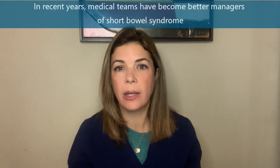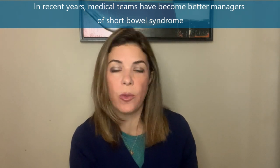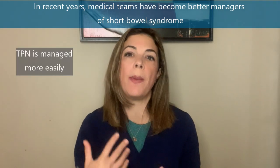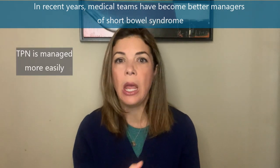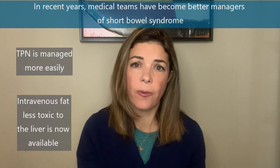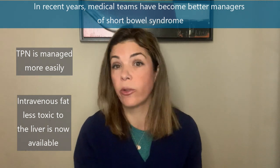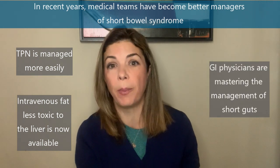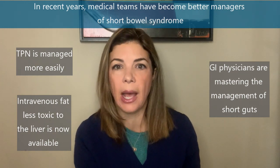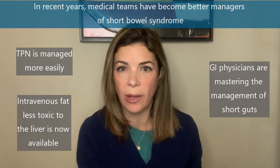The good news is that in the last decade or so, entire medical teams have gotten a lot better at dealing with babies with short bowel syndrome. Part of this is that we have much better TPN now — we're much better at managing TPN so that we're not necessarily destroying the liver, partly due to different fats now available for TPN administration. The other part is that GI doctors have become really quite exceptional at reteaching the intestines how to perform their functions again.